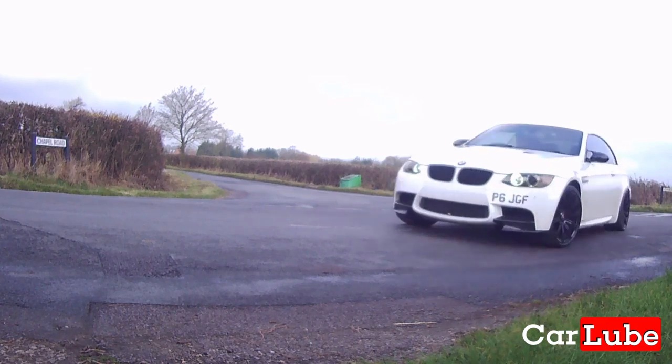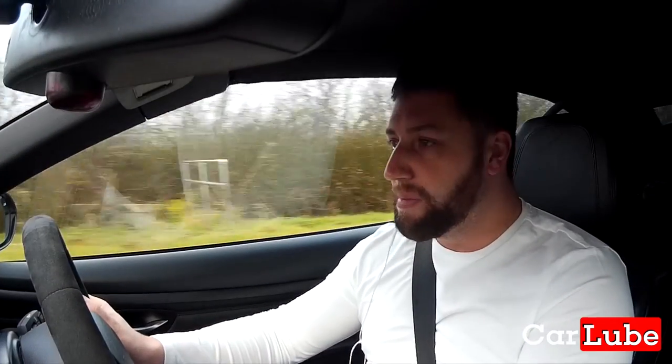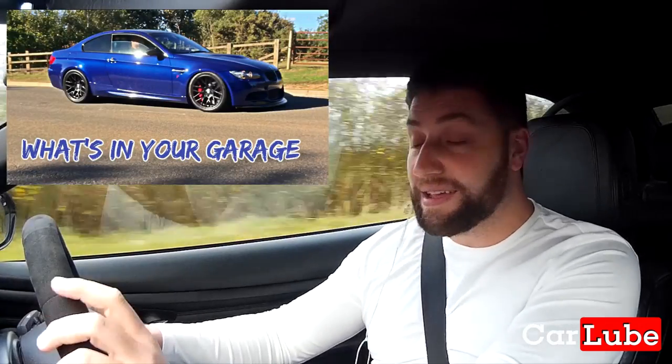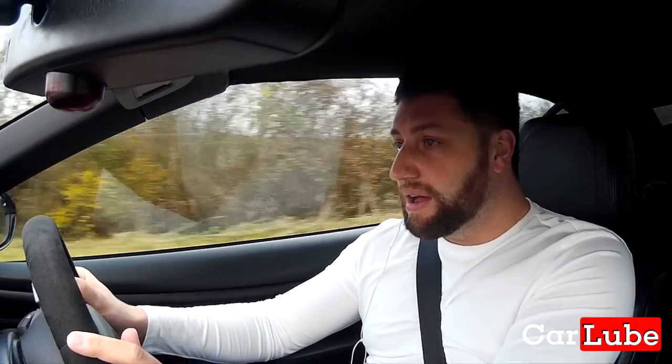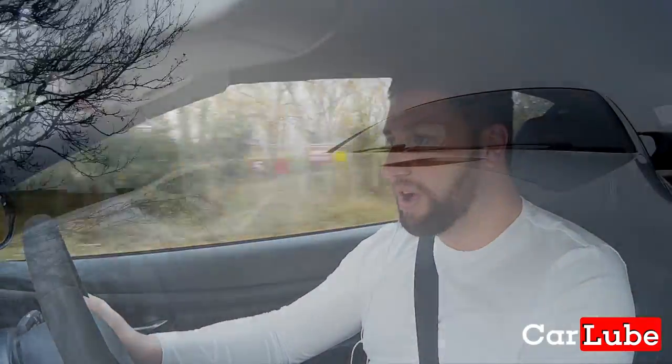I'm going to then be heading on to Mumbray Motorsports — you might remember them from a previous video. Paul's going to fit the battery for me and I'll take the camera along to show you what happens. Hopefully by the end of today I'll have a car that's operating properly with the stop-start working and all of that business.